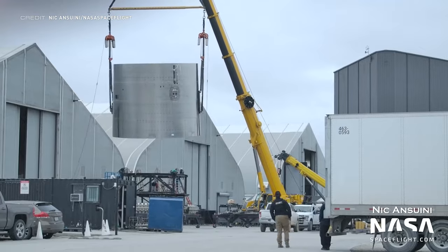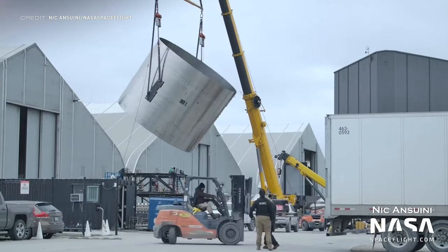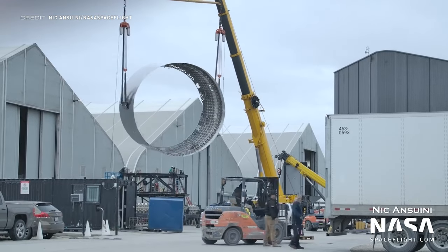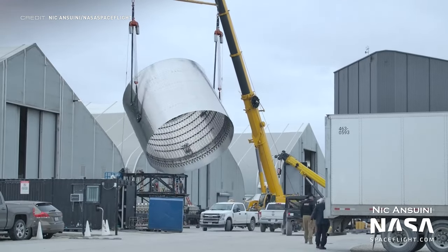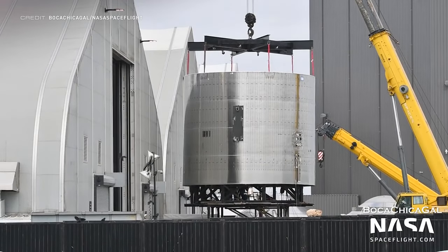Ship 25's aft dome sleeve has shown up at Starbase, with it being flipped over at the production site in preparation to be stacked alongside all of the other components currently being manufactured. Ship 25's aft dome was also sleeved with the dome sleeve the next day.